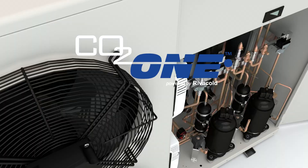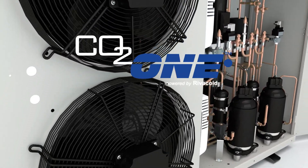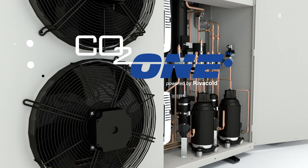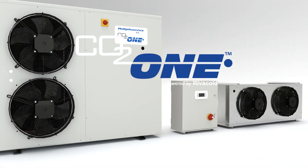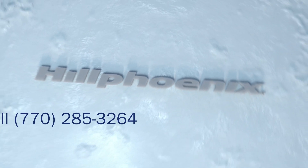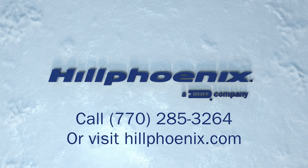CO21 shows our continued commitment to the future of refrigeration with both economic and environmental benefits. Reach out to learn more about how CO21 can transform the future of your store. Get in touch either by calling 770-285-3264 or by visiting us online at hillphoenix.com.